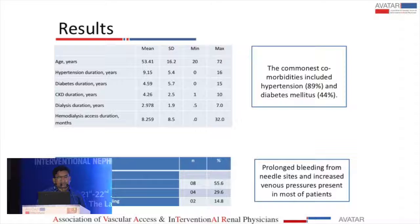These patients most commonly presented with prolonged bleeding from needle sites and increased venous pressure during dialysis. Other features included dialysis dysfunction in 55% of cases, arm swelling in 30%, and arm, neck, and chest swelling in 15% of cases.